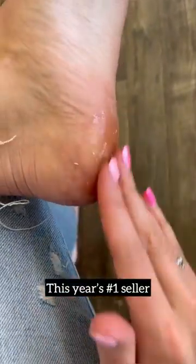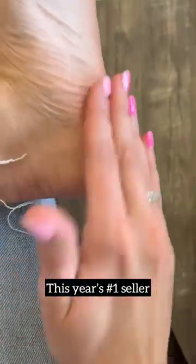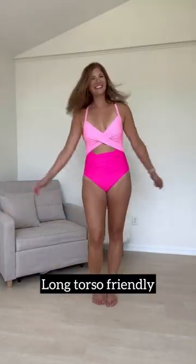So many of you managed to grab this blazer last week — I own it in five colors. This foot peel spray works like magic and is the top selling item of the entire year. And this swimsuit comes in lots of different colors and is long torso friendly.